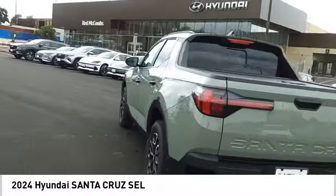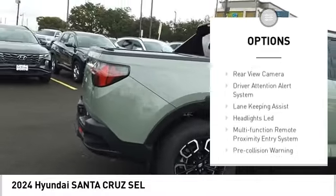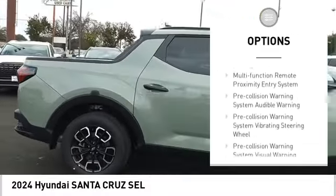Here are some of this vehicle's great options: Hill Descent Control, Remote Engine Start, Running Boards, Traction Control, Stability Control.